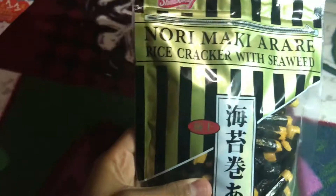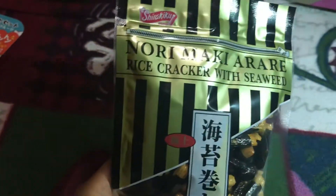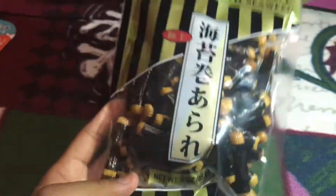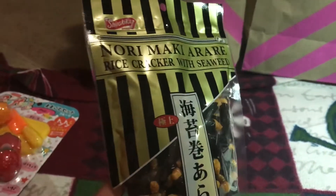Here are the snacks. I remember these from Japan — they're rice crackers wrapped with seaweed. These are actually really good, they don't taste bad. You guys should try them out if you ever see them.